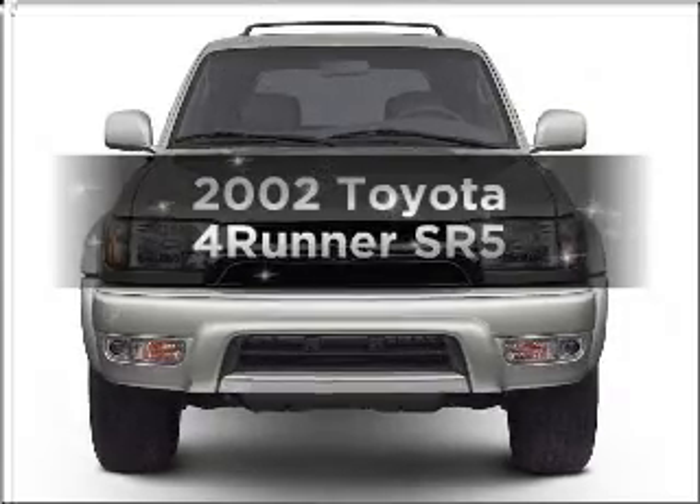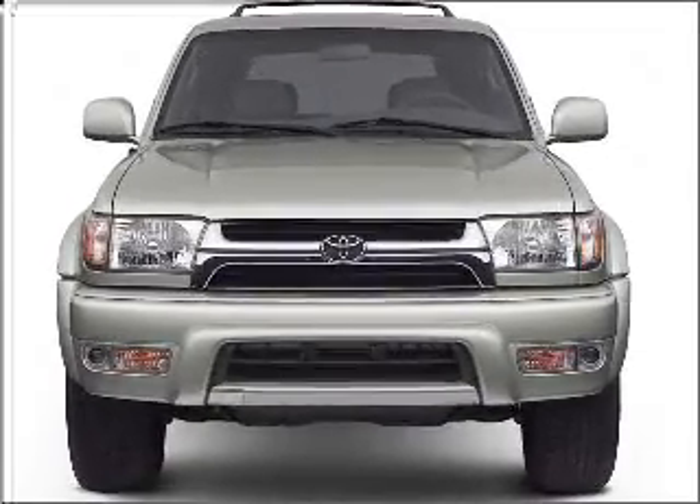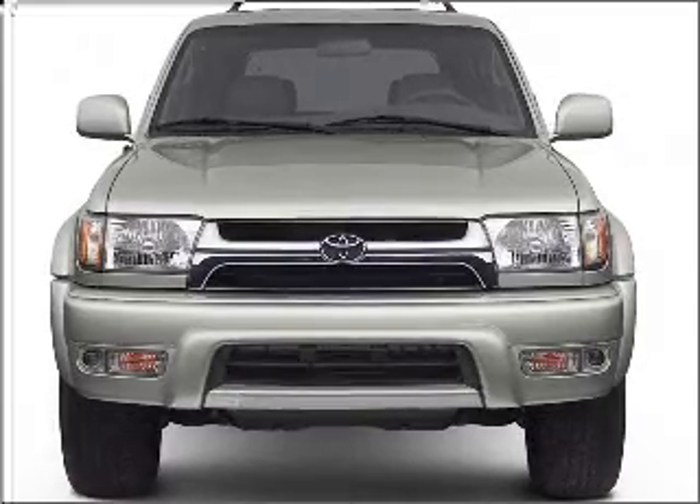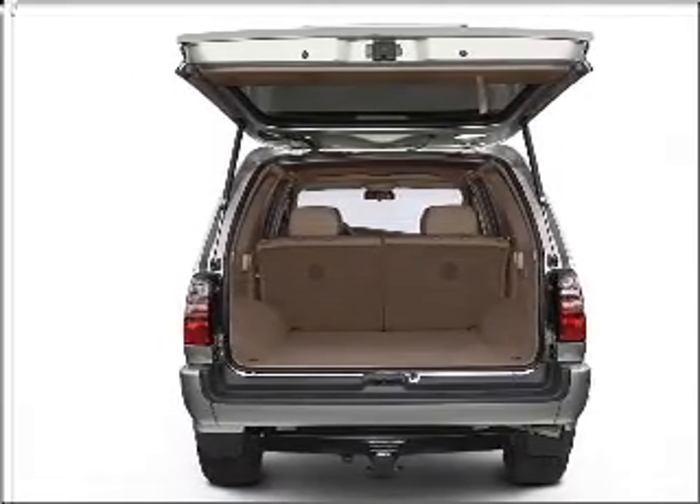Introducing the 2002 Toyota 4Runner. This is the set of wheels you've been looking for. With a reliable six-cylinder engine that responds smoothly to its automatic transmission, premium wheels lend a distinctive appearance.